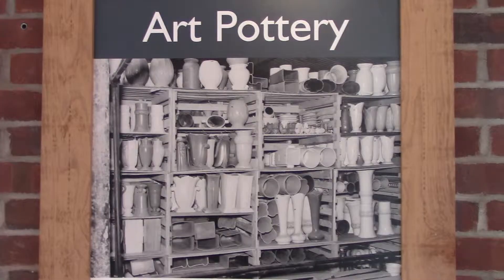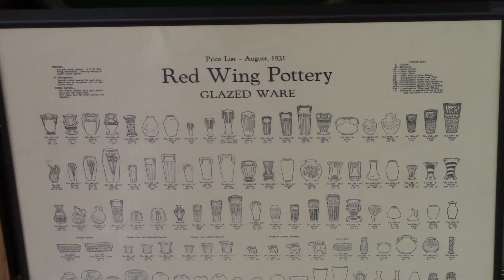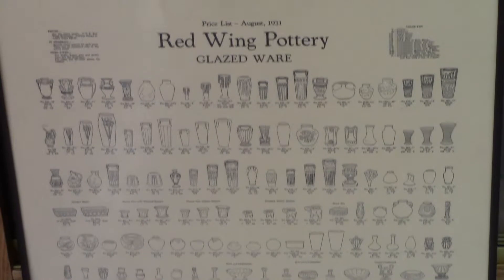In the late 1920s, Red Wing Union Stoneware Company built a new tunnel kiln and branched out into the art pottery field and began trials of glazed artware. In August 1931, Red Wing Union Stoneware put out their first major price list that included a full line of glazed ware and also brushed ware that they were mass-producing at this time.